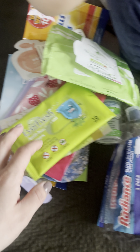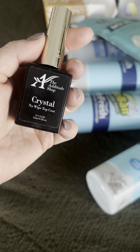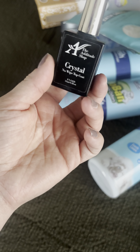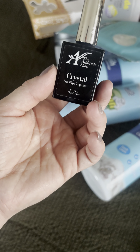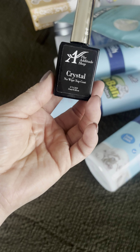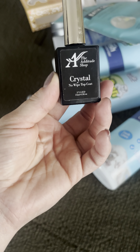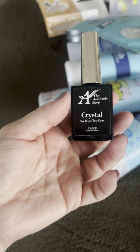I finally finished my no-wipe top coat from The Attitude Shop — a small business — it was really good, really nice while I used it. Not planning to purchase it again since I have another favorite from Cherry Bomb Nails, but it was really good. Definitely support small businesses.